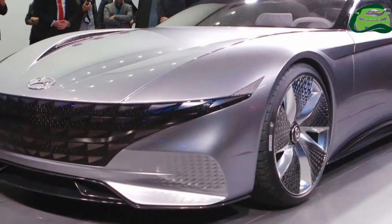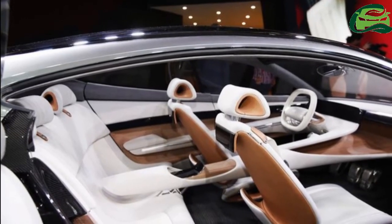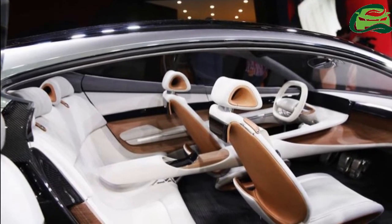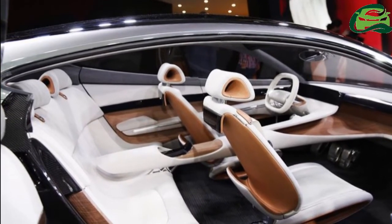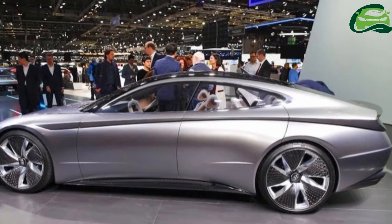This concept will influence the design of all future Hyundai models, including sedans and SUVs. Hyundai focuses on four elements under the new theme: proportions, architecture, styling, and technology.